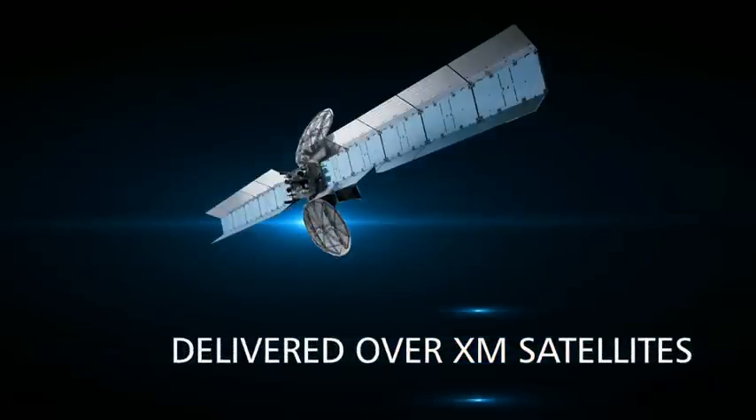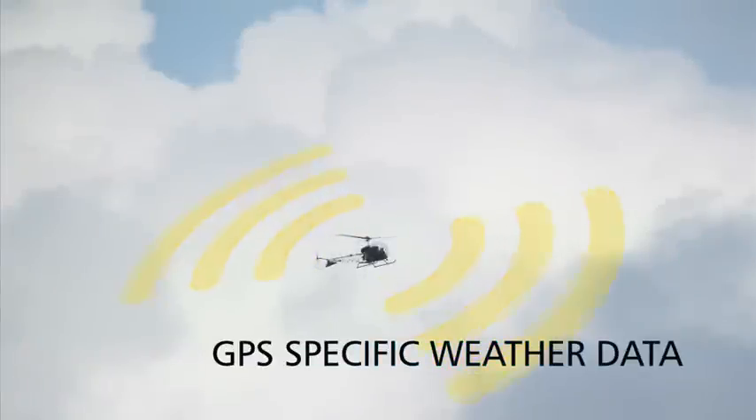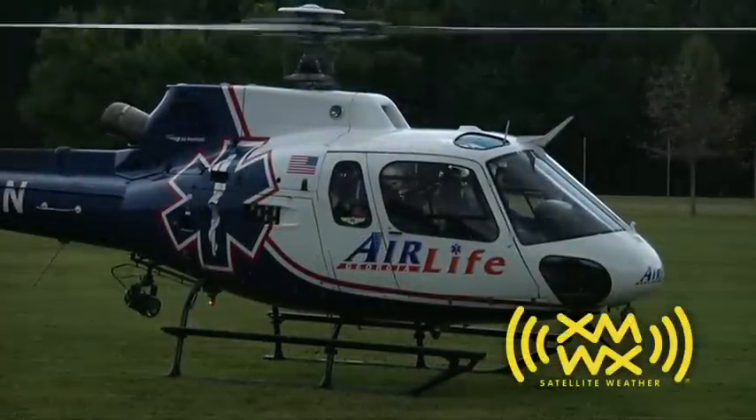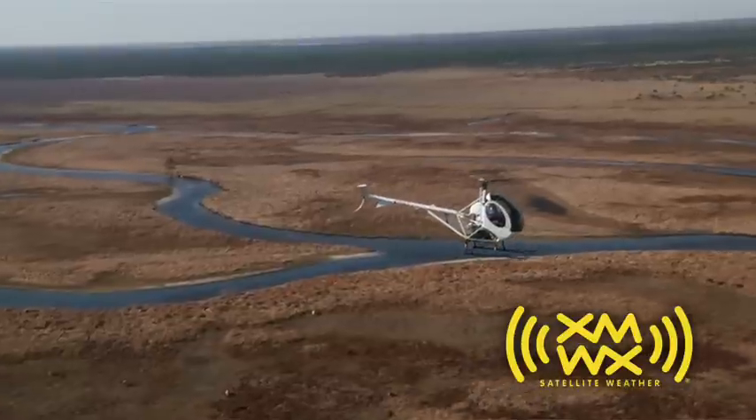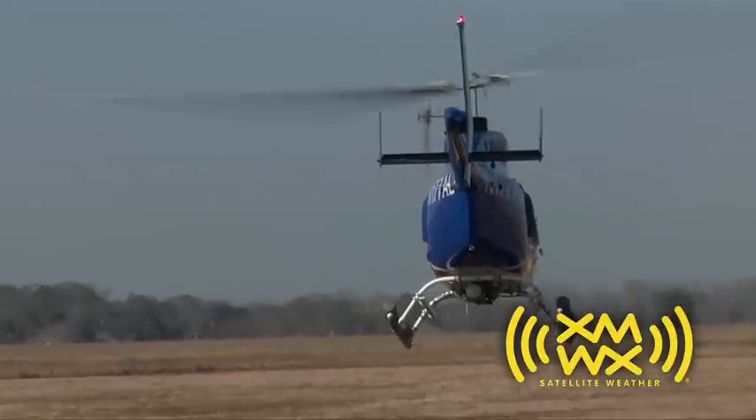The XMWX signal is delivered from geostationary satellites in high-altitude Earth orbit. Their powerful signals, in conjunction with a steady and reliable S-band signal, ensure you'll get complete coverage across the mainland U.S. and along its coastline.